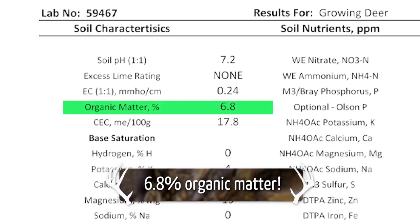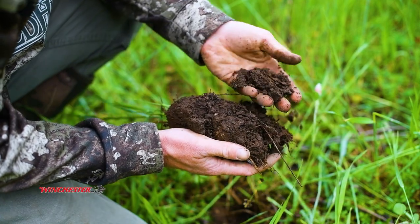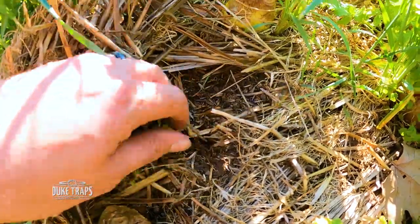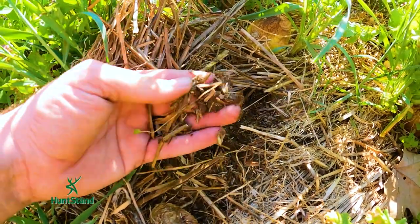The thing that kind of kicked me a little bit was this organic matter — 6.8%. As rocky as that soil is, I could not believe it was 6.8% organic matter, but that is amazing. It just kind of proves that no matter where you're working, you can have a fertile, healthy, organic matter-rich soil. Based on your management practices, you can see how well you've been doing over your previous years and how that organic matter has improved.